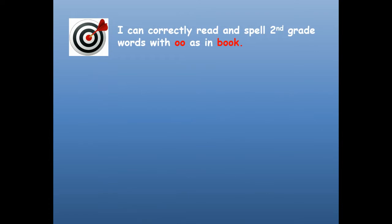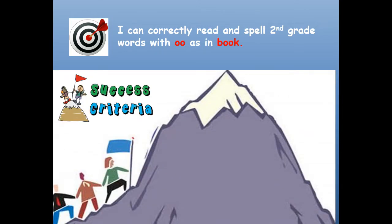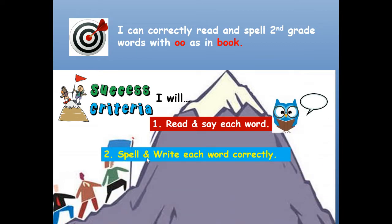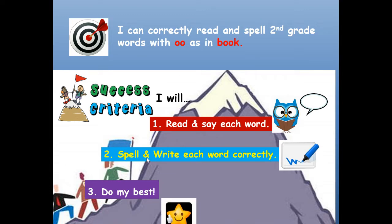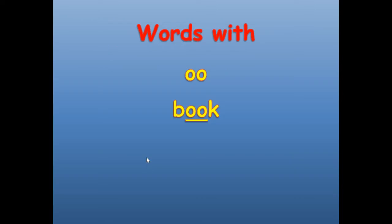Here's our learning target: I can correctly read and spell second grade words with OO as in book. Double O says OO as in book. Success criteria — that means how will you be successful in reaching your learning target. I will read and say each word, spell and write each word correctly on your paper, and do your best. Let's get started.